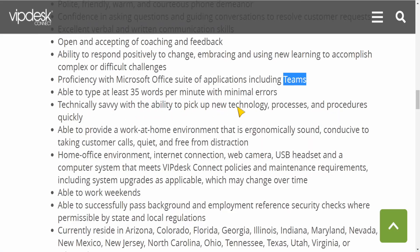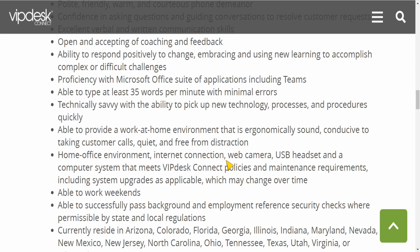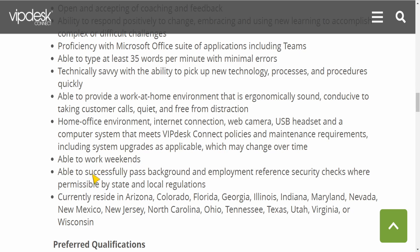You need to be technology savvy with the ability to pick up new technology. You need to be able to provide a work-at-home environment that is ergonomically sound and conducive to taking customer calls — quiet and free from distraction. So you do need a little quiet space in your home or apartment where you can work. Your home office environment, internet connection, webcam, USB headset, and computer system must meet VPI Connect policies and maintenance requirements, including systems upgrades, which may change over time. So you also need a webcam — if you have a laptop you should already have one — and a USB headset. It looks like this job also requires you to be able to work weekends.